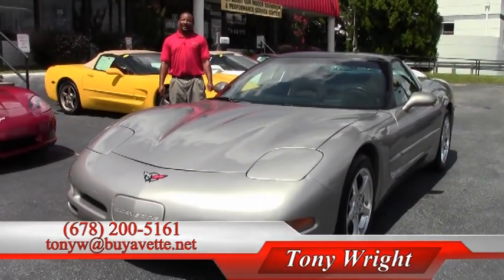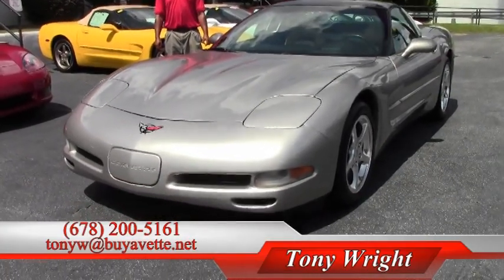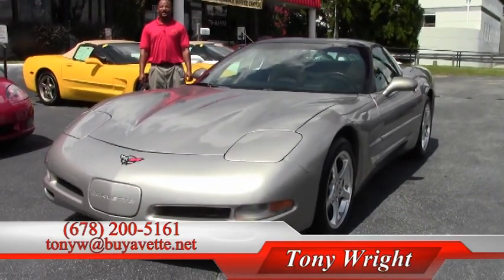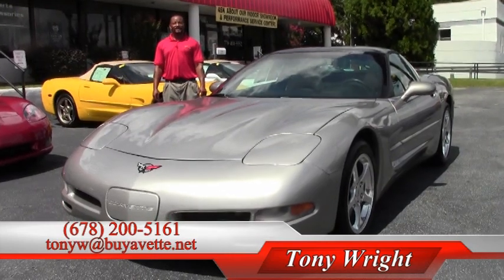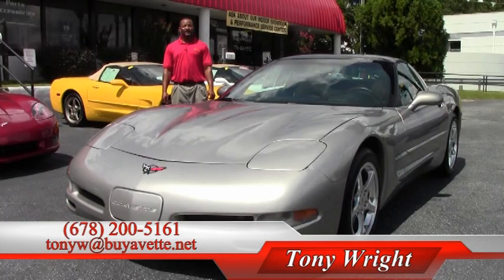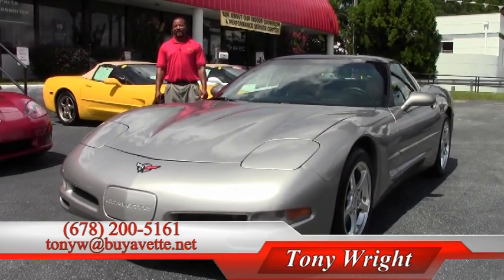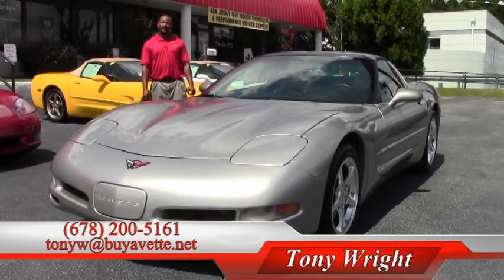In closing, I would like to welcome you again for checking us out. Feel free to check out our other current inventory that we have on www.buyourvet.net. You can also reach us by phone at 770-414-5552, or by cellular phone at 678-200-5161. Have a great day and looking forward to working with you soon.